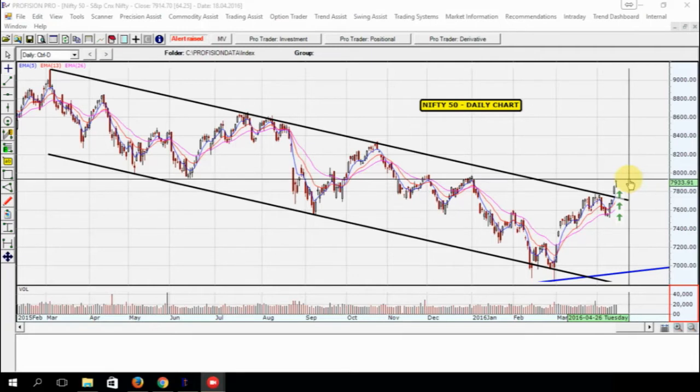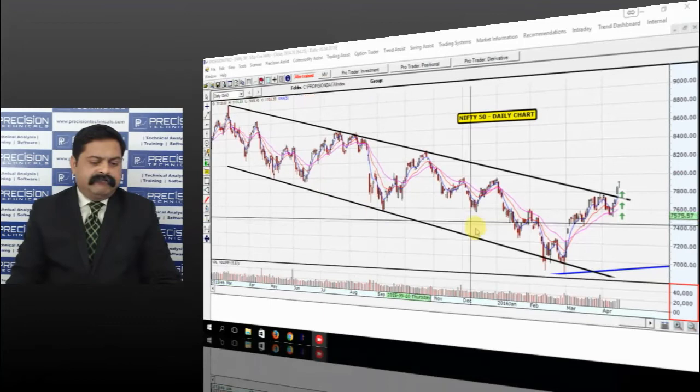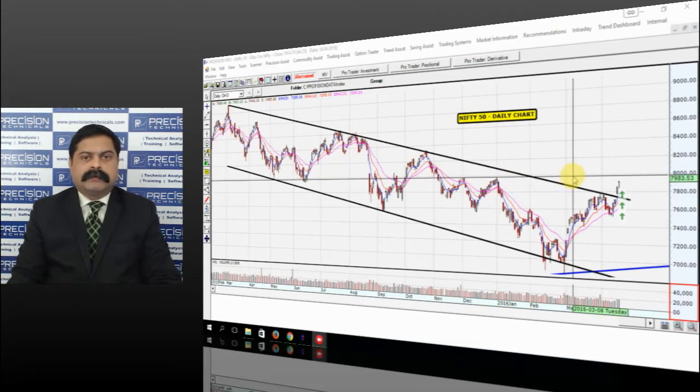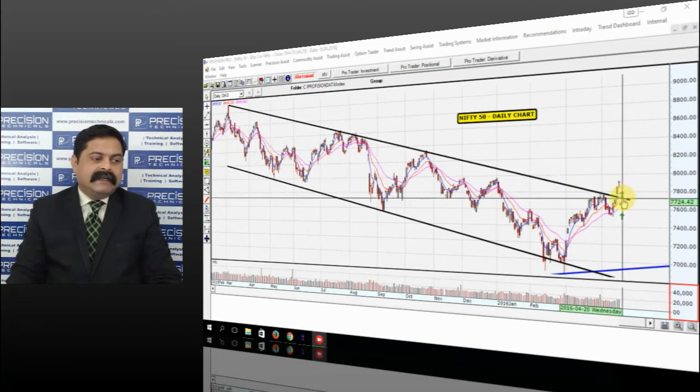Does that mean Nifty will continue to move up from here? Not necessarily. At these levels, Nifty has a resistance at around the 7970 level — you can see it on the chart where I have the horizontal cursor. This resistance comes from the tops that Nifty had made in November and December. So between 7970 and 8000, Nifty has got a resistance as it tries to move up.